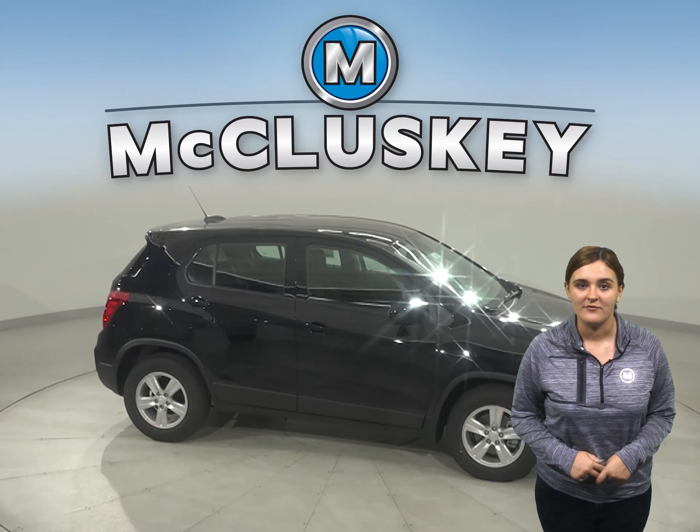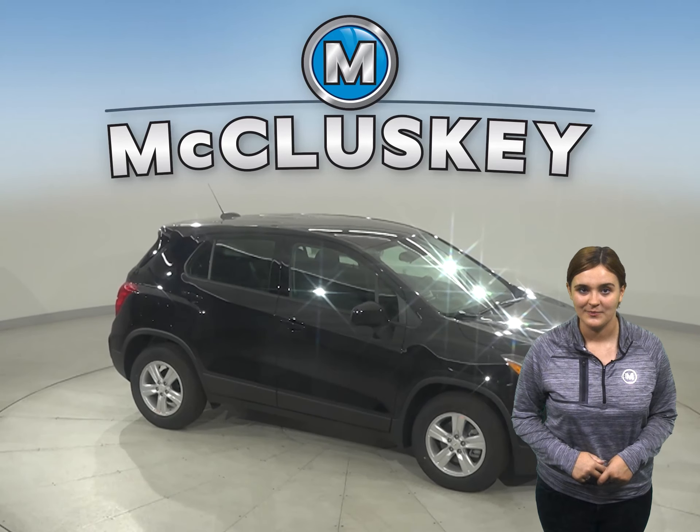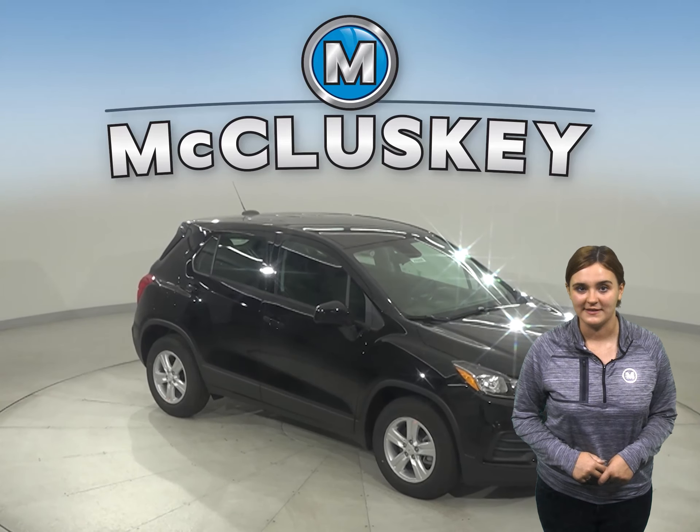And to help you drive with confidence when road conditions are less than ideal, Trax offers an available all-wheel drive system.